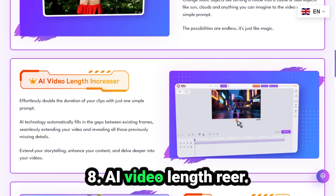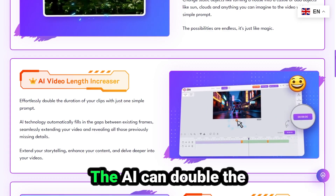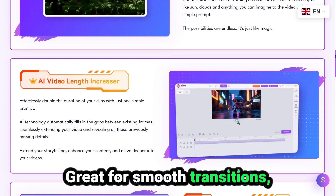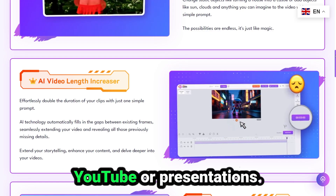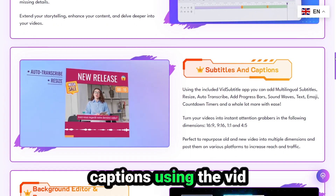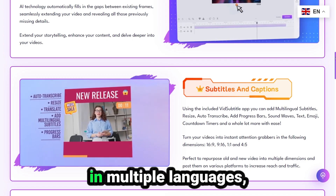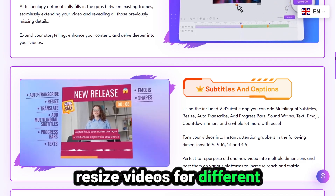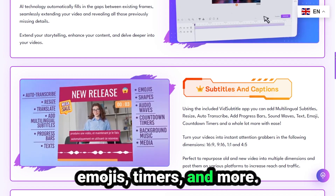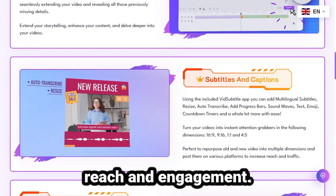Number eight: AI video length increaser. Ever wish a video clip was longer? Now it can be. The AI can double the length of a video by filling in missing frames — great for smooth transitions, or extending scenes for YouTube or presentations. Number nine: subtitles and captions. Using the VidSubtitle app included, you can add captions in multiple languages, resize videos for different platforms, add progress bars, sound waves, emojis, timers, and more. Perfect for social media creators who want more reach and engagement.